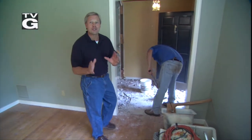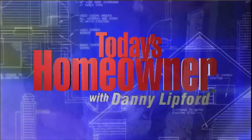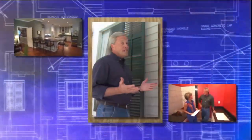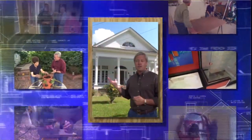Some homeowners don't really need additional living space — they just need to improve the space they have. We're right in the middle of a renovation that's going to make a big difference in this house. Today's Homeowner with Danny Lipford: the voice of home improvement, with projects, tips, and ideas to help you improve your home.